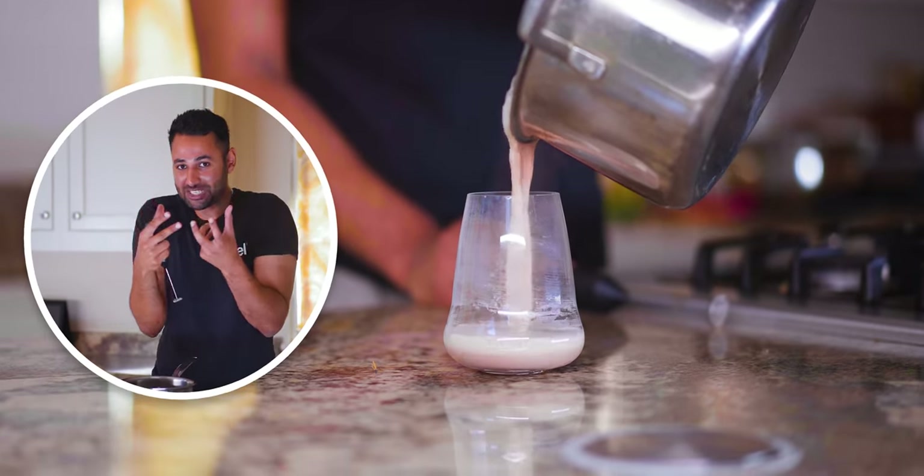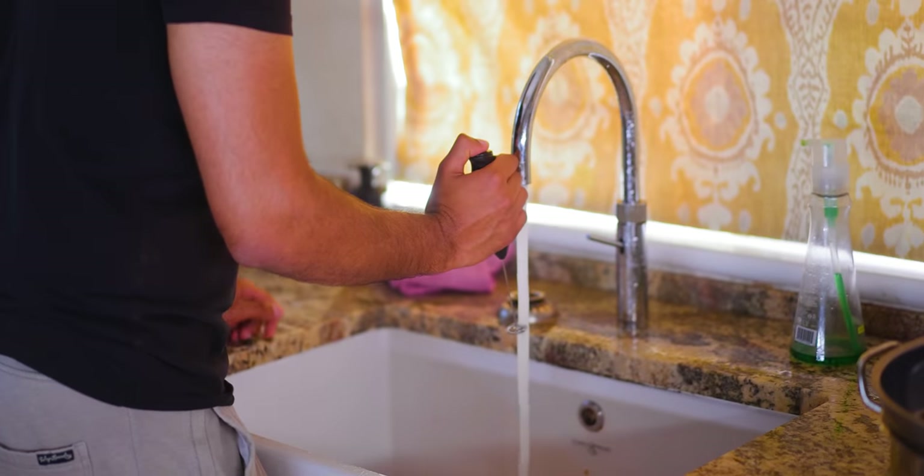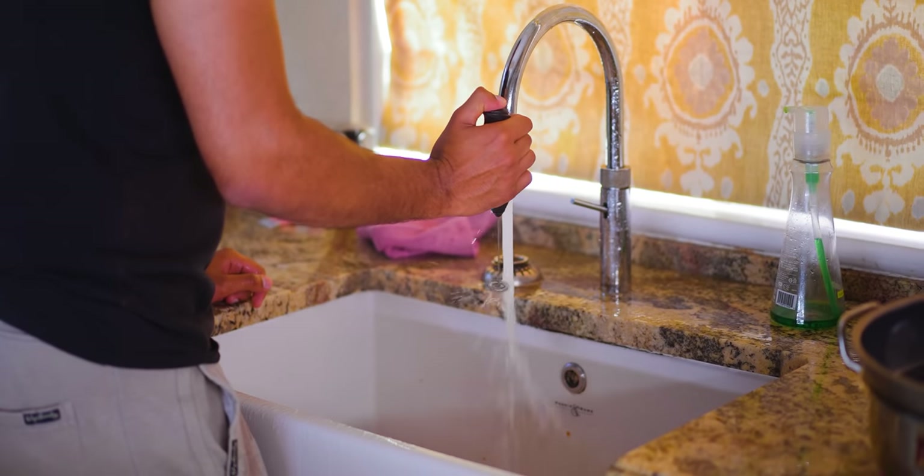And it froths it so much that it practically doubles the volume of liquid. Plus, it comes with a stand to hold it off the counter. And then to clean it, you just hold it underwater for two seconds, turn it on, and done.